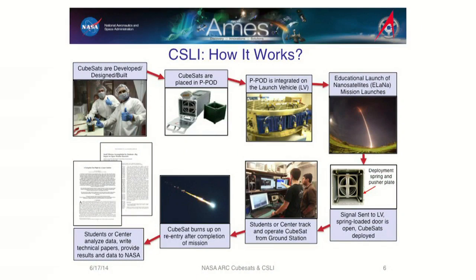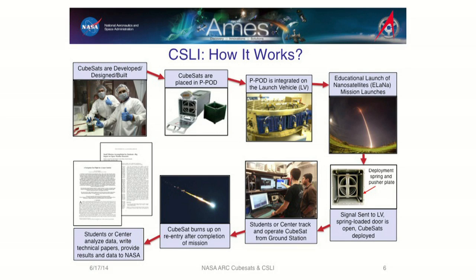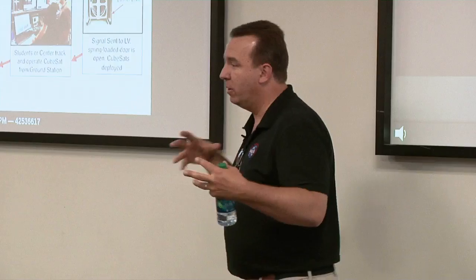This CubeSat Launch Initiative has basically been signing up people — started in 2009 and has been progressively going. This dispenser is called a Peapod; it can handle up to three 1U CubeSats. By the time you put in any instrumentation of actual value, you really need about 3U volume — a small toaster — and we're now commonly flying 6U volume, a toaster oven. You put it in the dispenser, launch it, it deploys once in space, and students or a NASA center communicate with the spacecraft to get science or technology demonstration done.